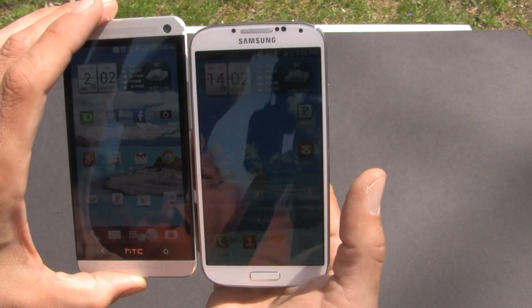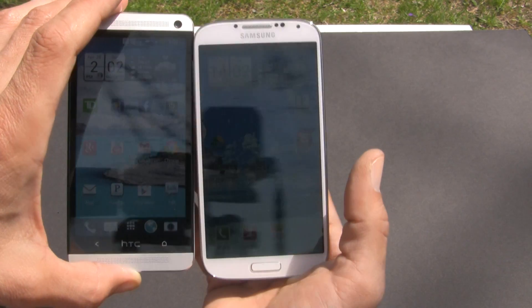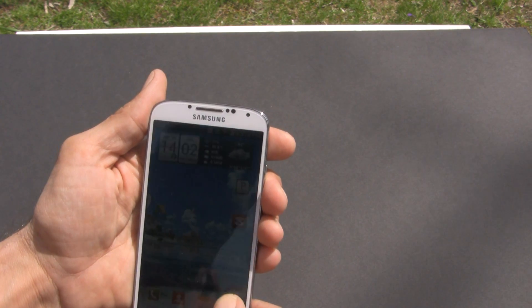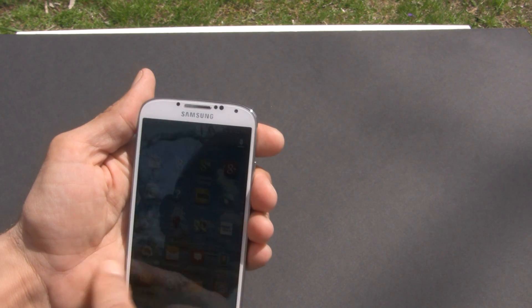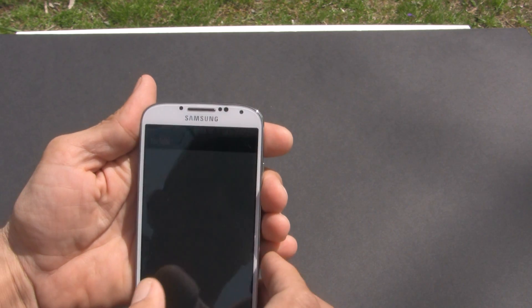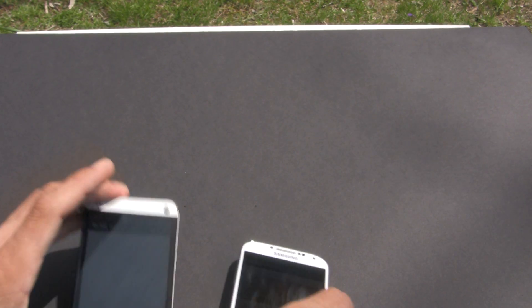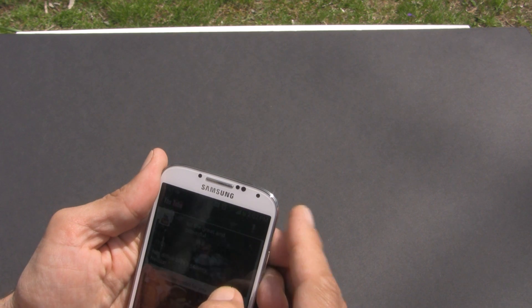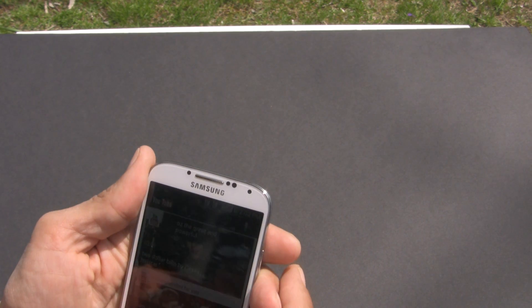I'm giving you guys different angles here. Now let's turn on some YouTube so we can see what videos look like — hold on one second.